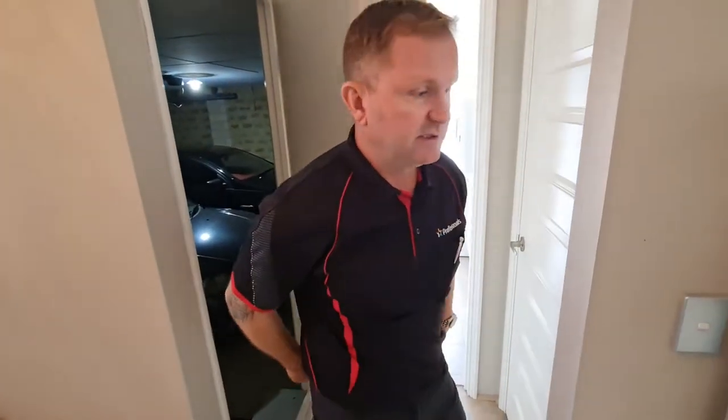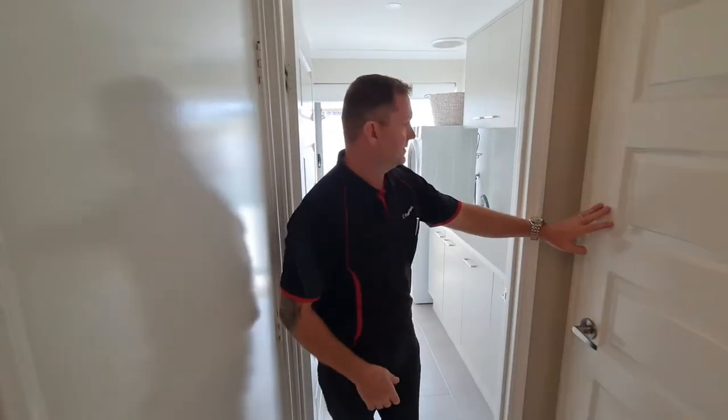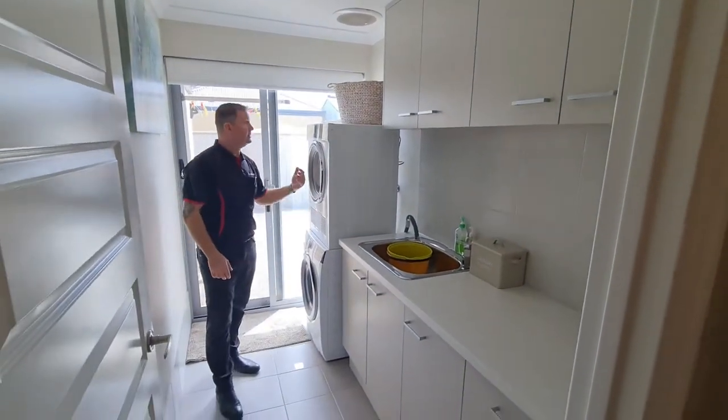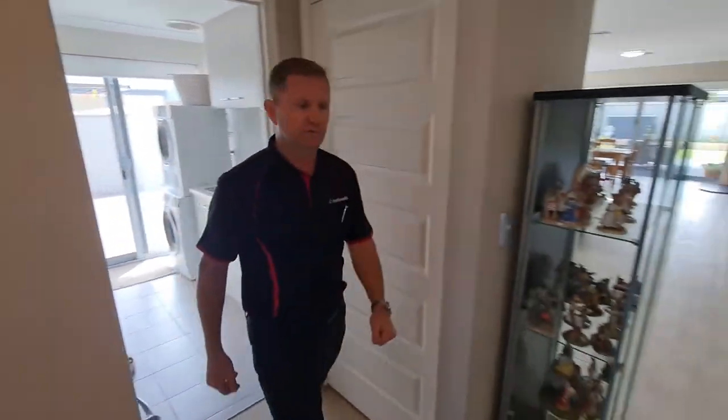There's a storage room and closet, and that's your laundry. The laundry actually has overhead cupboards, a big space, room for your washer and dryer up and down, and there's also an outside entry from the laundry.